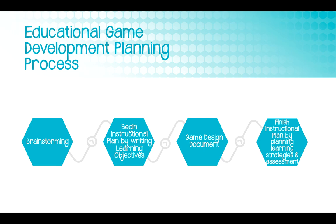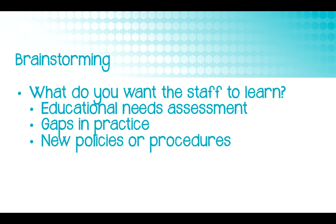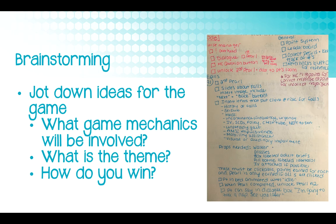Let's talk about the planning process for developing an educational game. The first step is brainstorming — think about what you want to do and jot down all your ideas. Consider the educational needs of your staff: does your quality improvement data show a gap in practice? Is the gap related to a lack of knowledge? If it's a problem with systems and processes rather than knowledge, education alone won't address it. Also consider whether you're rolling out a new device or changing a policy. Then jot down your ideas for topics, type of game, title, how you win, whether you can lose, and what the rules are.